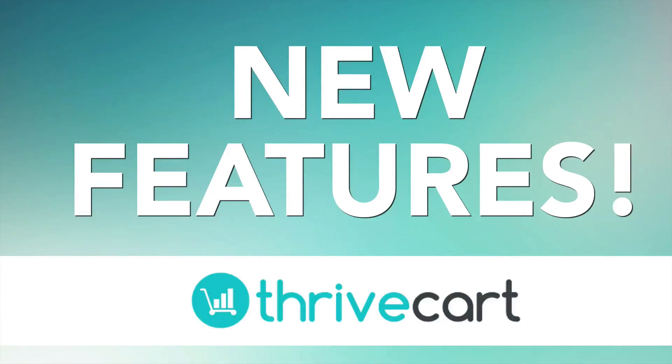Hey and welcome to this video. This is super exciting because today everyone who has ThriveCart should now have these new features that we're about to talk about. They got rolled out really quickly, actually quicker than we thought was going to happen. This opens the doors for so much that everyone has been asking about, mainly the way that people can purchase more than one item at a time on a checkout.